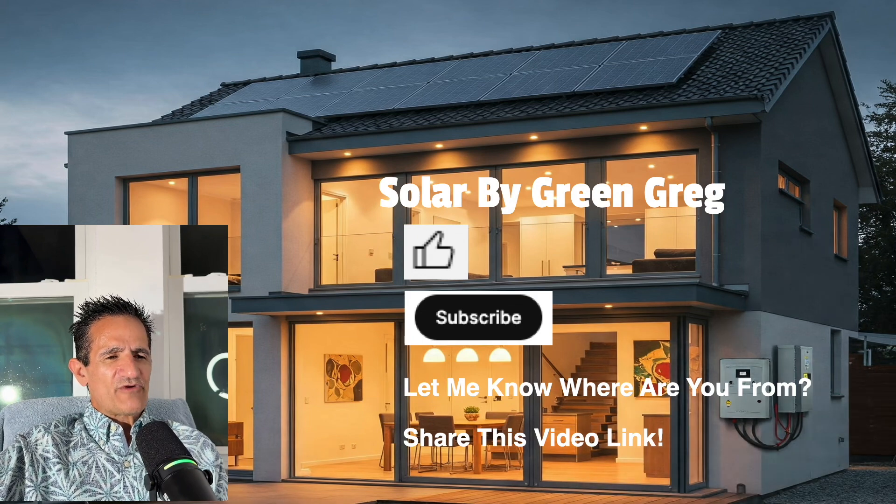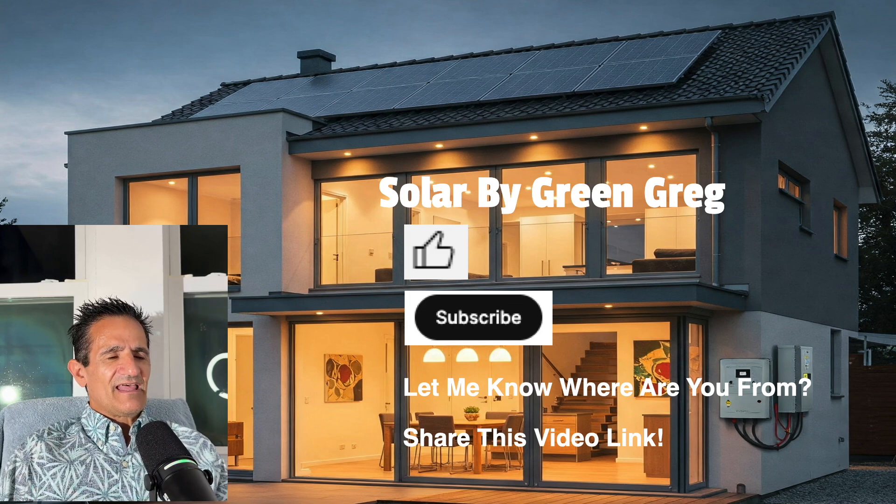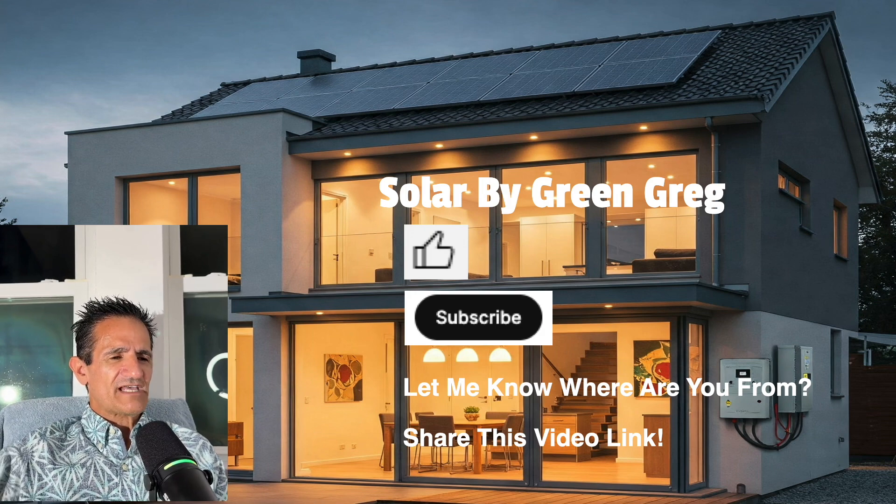Hey, before we continue — Solar by Green Greg here. Please go ahead and hit that thumbs up and hit that subscribe button. This lets YouTube know that this content is valuable and shows it to more homeowners just like you. Thank you, let's continue.